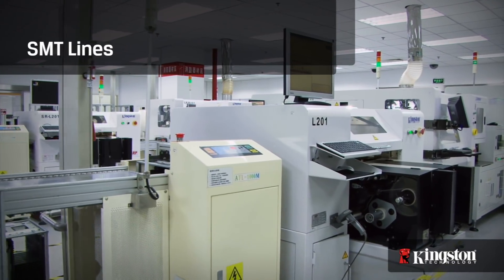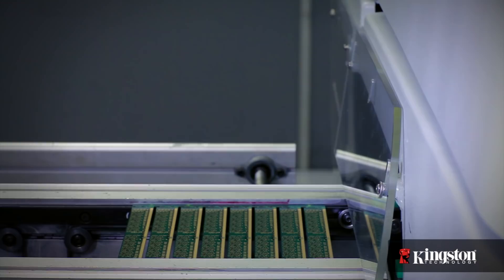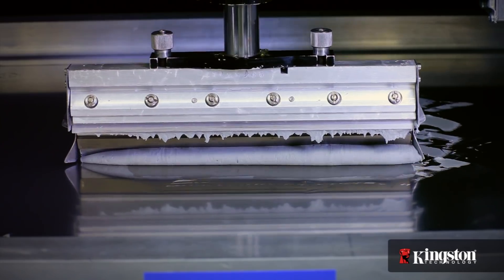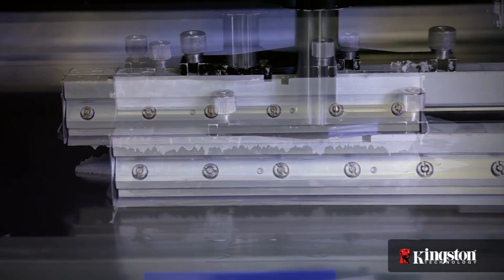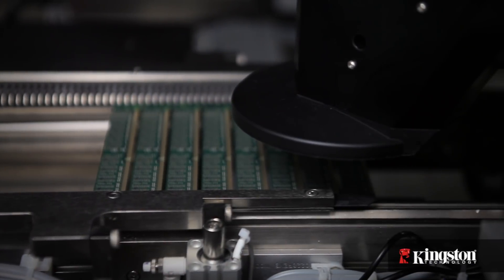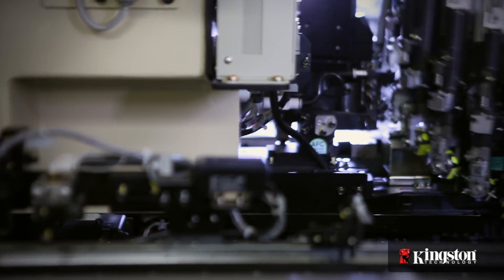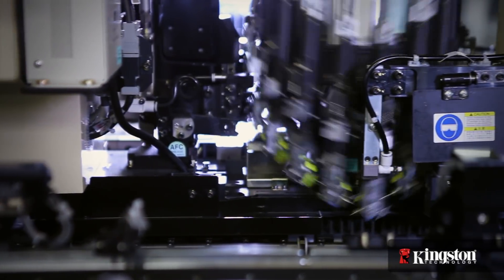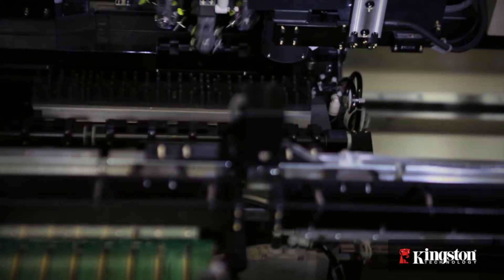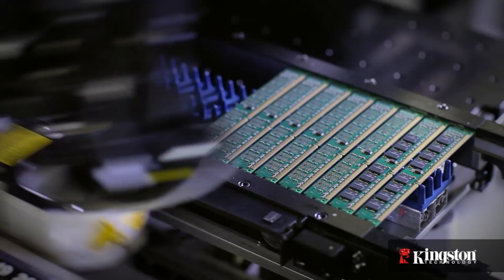The surface mount technology lines are where Kingston's products are assembled. The first step is the screen printer, where solder paste is spread across a stencil screen, transferring it onto the printed circuit boards. The boards then pass through an automated optical inspection station, where they are carefully examined for solder height and integrity. The next step is surface mounting, where the first of two mounting machines places passive components such as resistors and capacitors. The next surface mounting machine places the primary components such as DRAM chips.